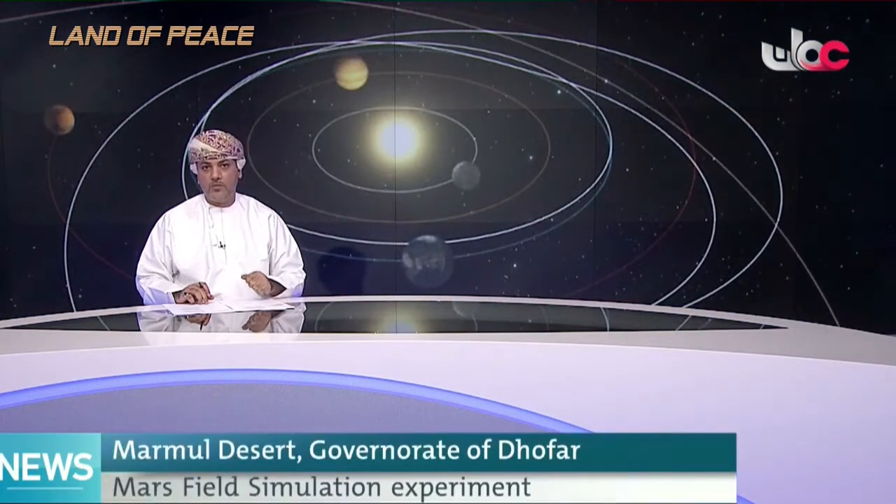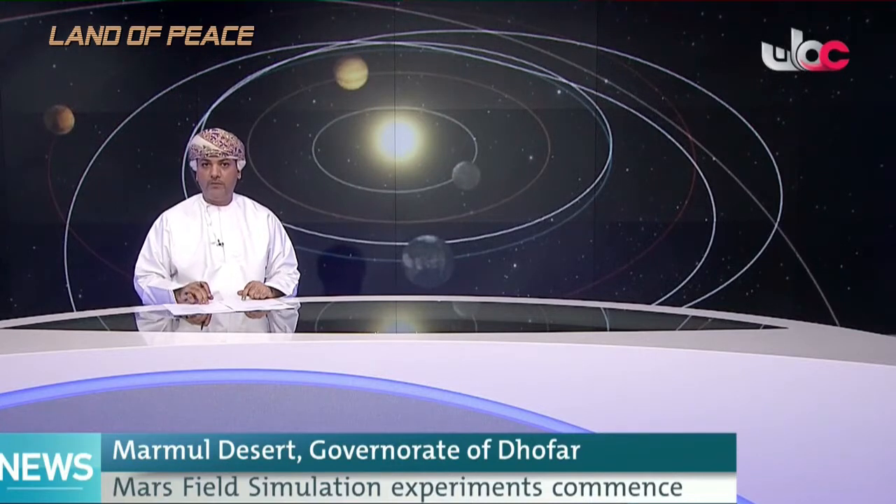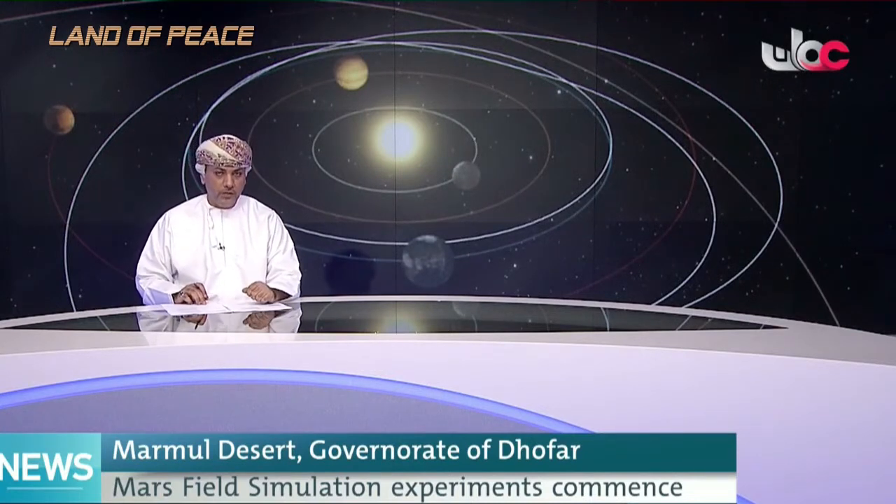With the participation of an Omani research team, the Mars Analog Field Simulation Experiments MAD-18 have begun in the desert of Marmool in the Wilayah of Shaleem and the Halaniyat Islands in the Dhofar Governorate. Our reporter Saleh bin Khalfan al-Rahbi has more details in the following report.